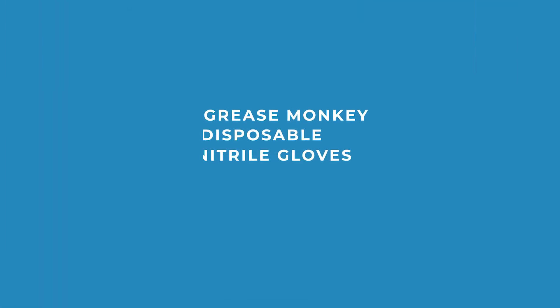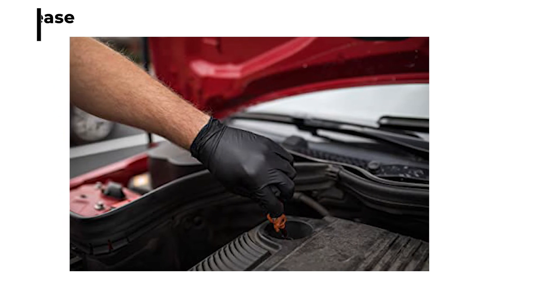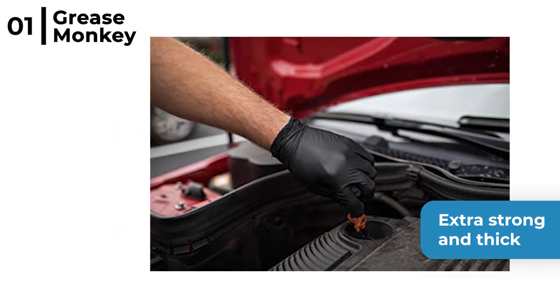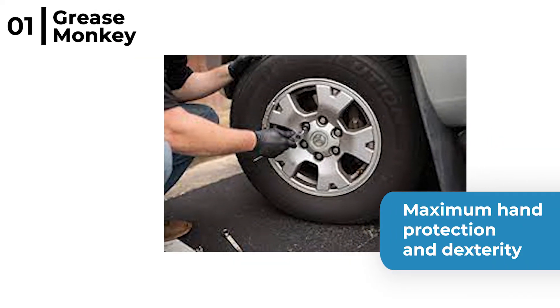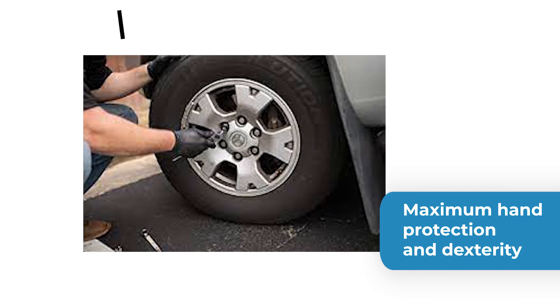The final accessory we recommend is the Grease Monkey disposable nitrile gloves. These disposable gloves come in a box of 100 and are extra strong and thick, so they're really handy when detailing your car engine. These latex free gloves provide maximum hand protection and dexterity, plus they are chemical and oil resistant and touchscreen compatible.